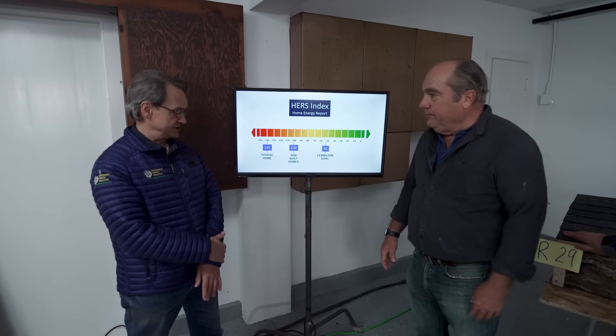The HERS rating stands for Home Energy Rating System. It's a system that uses what's called an energy model that takes into account all of the attributes of the house — the walls, the roof, the R-value of the insulation, the efficiency of all your equipment, heating, cooling. Everything that would go into the cost of operating that building goes into the spreadsheet, and the output is the HERS rating.